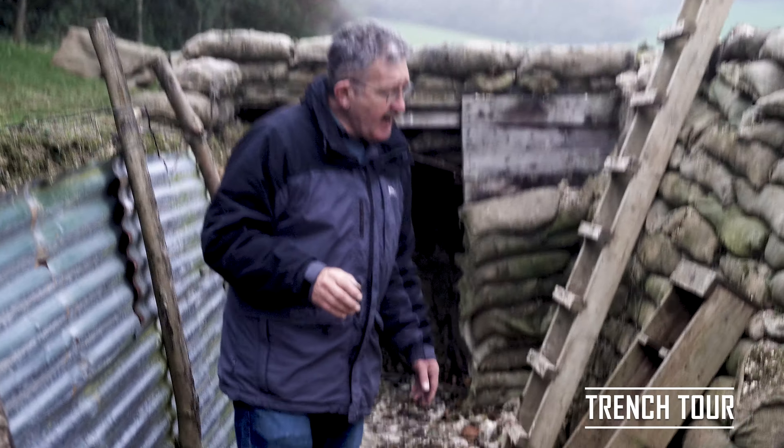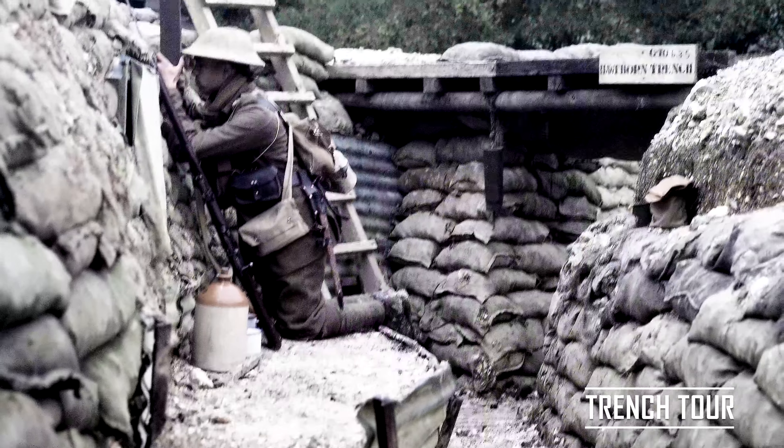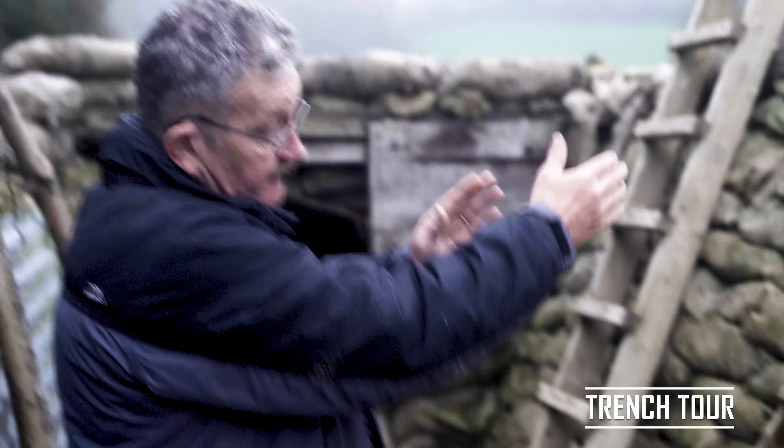What we've got here is a very typical trench layout. It's a series of crenellations like the top of a castle, which combines a fire step where the soldiers are watching for the enemy, combined with a traverse that divides that up.